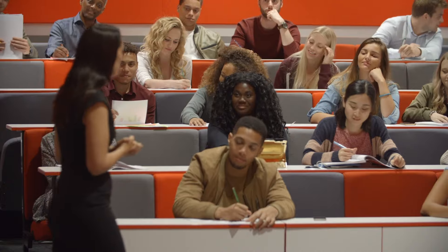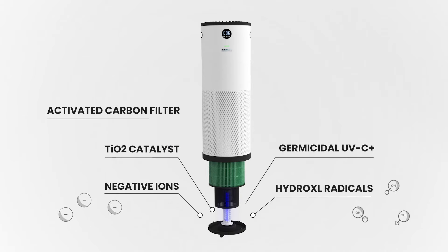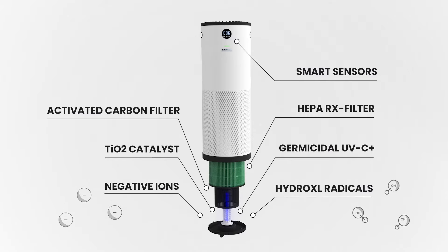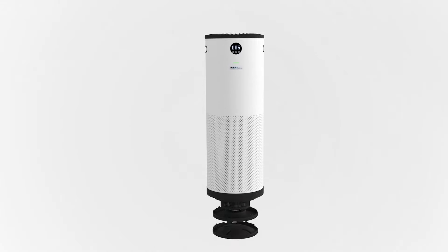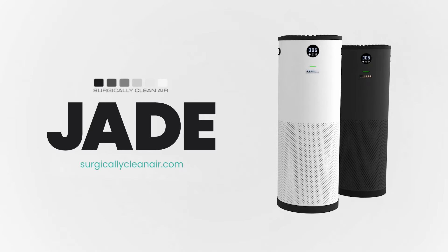Ask the thousands of workplaces we've helped, including Fortune 500 companies, dental offices, senior facilities, universities and professional sports teams. The Jade's robust technologies combine to protect you against indoor air pollutants and viruses to make the most powerful yet quietest air purifier. The Surgically Clean Air Jade.